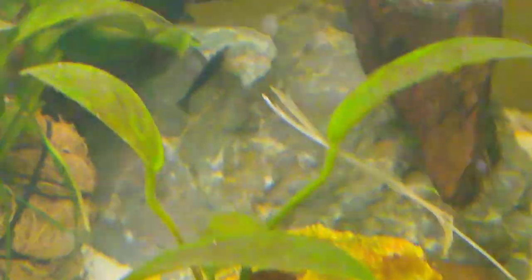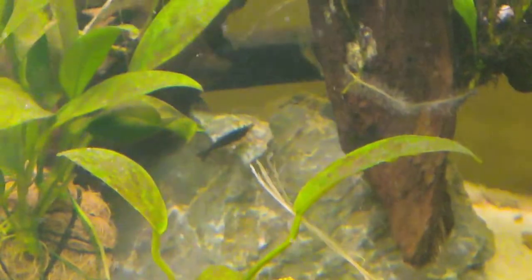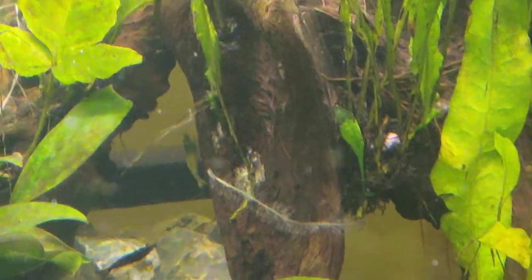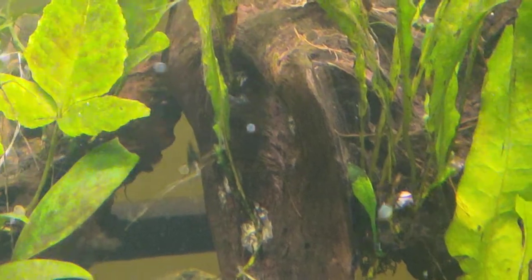I do have some babies in here — the babies are really hard to spot. Before we miss it, that is a Blackberry Neocaridina. And just to the right of that, that is a Blue Bolt Caridina.